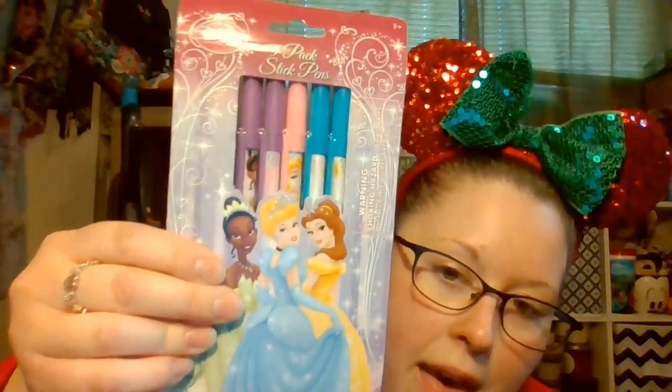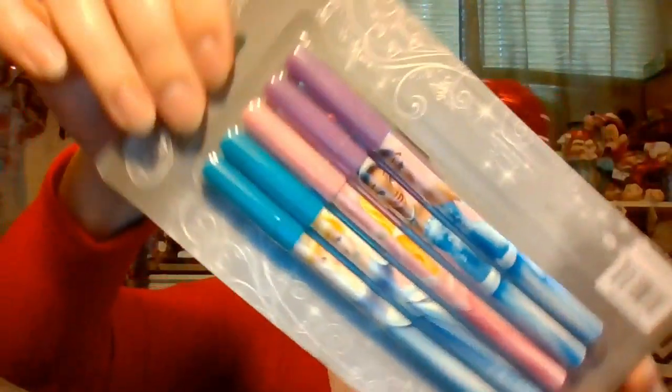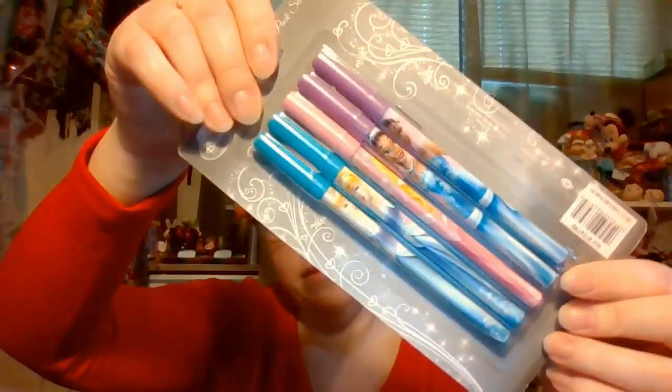And then a couple of small items. I have this notepad which is a Snow White notepad — it comes from the Disney parks, has never been opened, perfectly sealed, with lots of paper. And to go with the notebook I have these awesome Disney pens. They are super cute and on the back you can see all of the princesses: two Cinderella, one Aurora, and two Tiana.